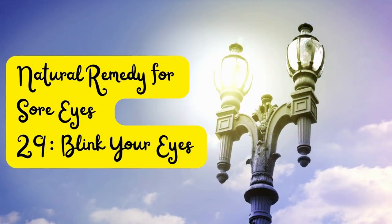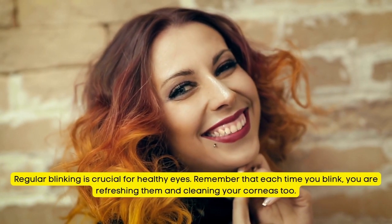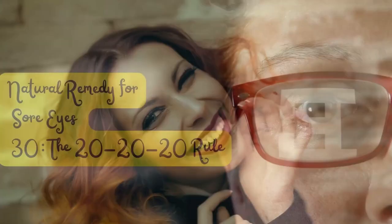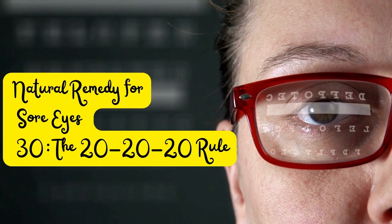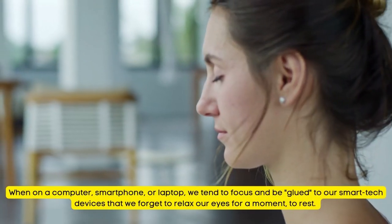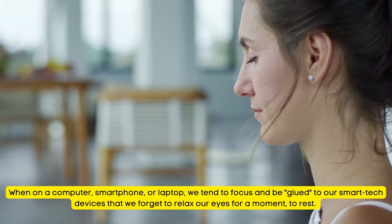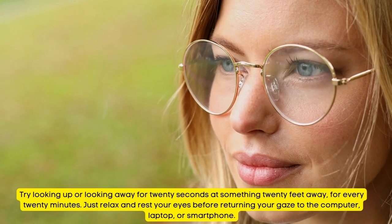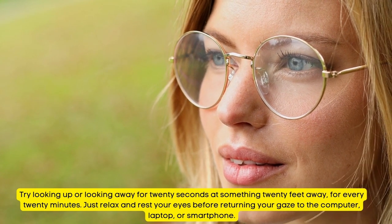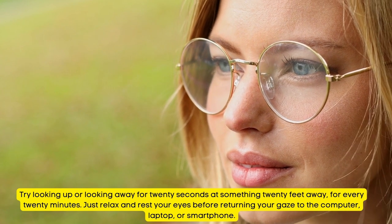Tip Number 29: Blink Your Eyes. Regular blinking is crucial for healthy eyes. Each time you blink, you are refreshing your eyes and cleaning your corneas. Tip Number 30: The 20-20-20 Rule. When on a computer, smartphone, or laptop, we tend to focus on our screens and forget to relax our eyes. Try looking away for 20 seconds at something 20 feet away for every 20 minutes. Then relax and rest your eyes before returning your gaze to the screen.